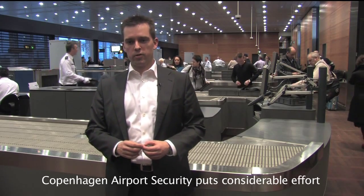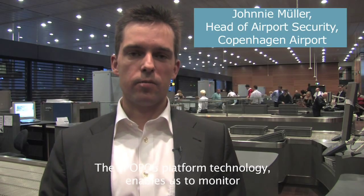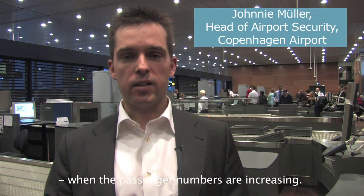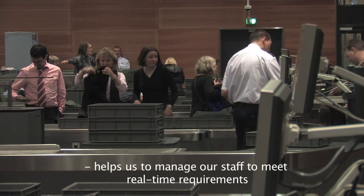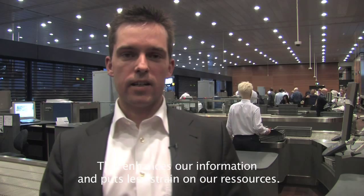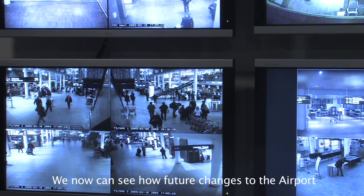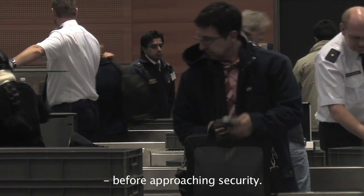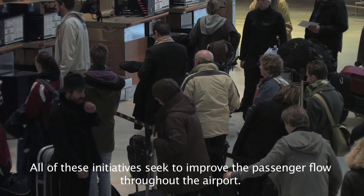Copenhagen Airport security puts considerable effort into minimizing queues by identifying bottlenecks. This Spopus platform technology enables us to monitor when passenger numbers are increasing. This type of real-time information helps us to manage our staff to meet real-time requirements. Collecting data using Bluetooth technology means we no longer have to use manual measurements, which enhances our information and puts less strain on our resources, improving our overall efficiency. We can now see how future changes to the airport impact passenger flow inside the terminals before approaching security. All of these initiatives seek to improve passenger flow throughout the airport.